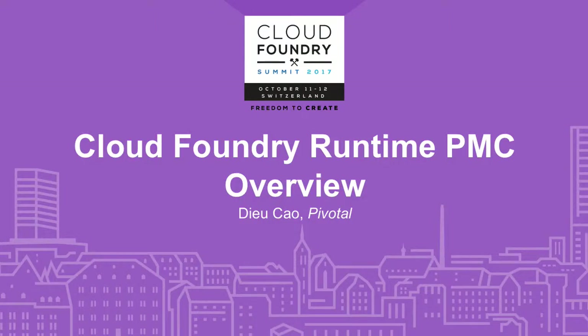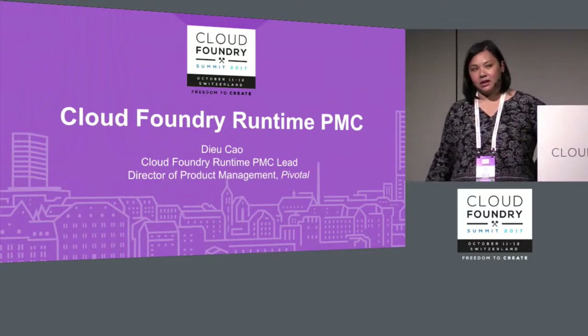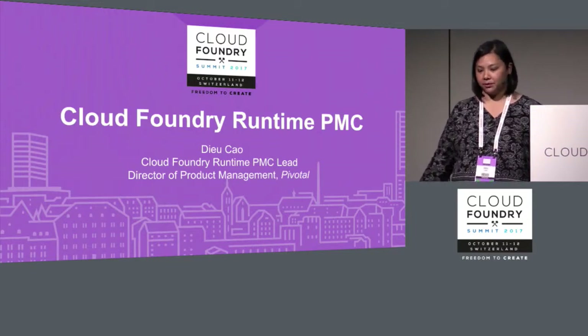I am Yui Kao. I'll be giving an overview of the Cloud Foundry Runtime PMC. I am the Cloud Foundry Runtime PMC lead, and I'm also the Director of Product Management at Pivotal.